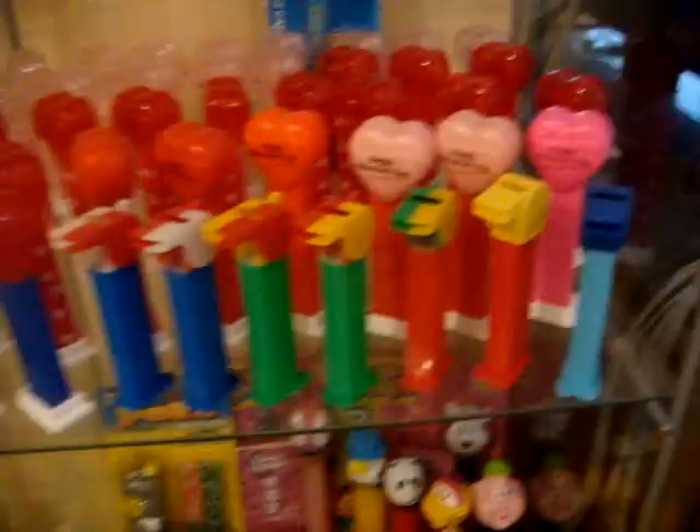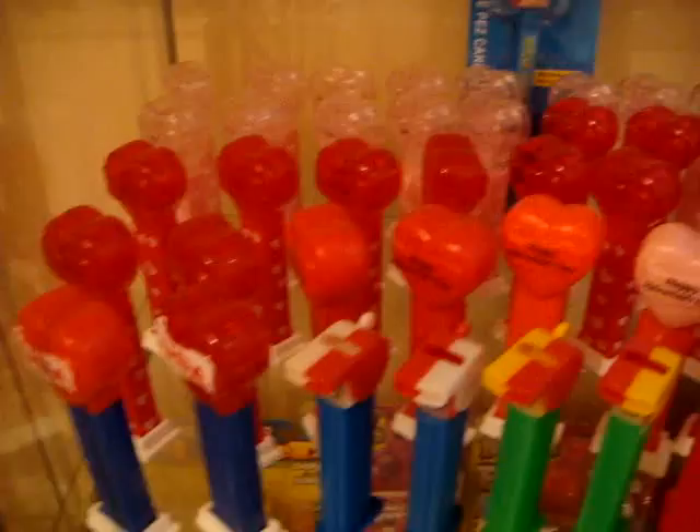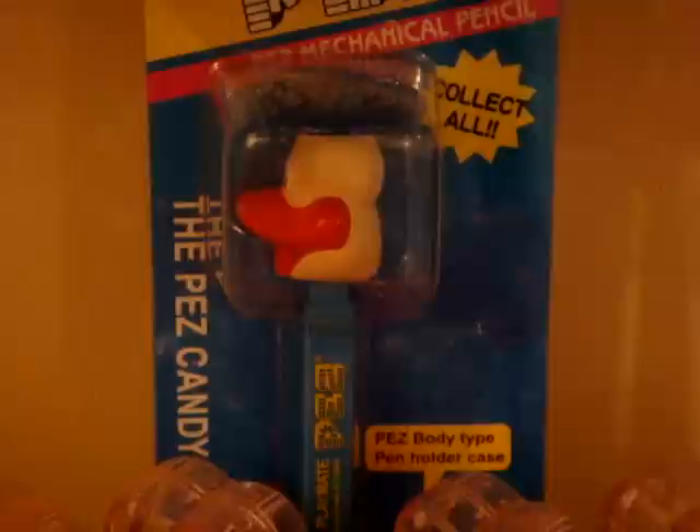Here we have the coach whistles, USA crystal hearts and regular, some Valentine hearts, and crystal Valentine hearts. Here we have a mechanical pencil from Pez — we got it in a trade. Cool trade.